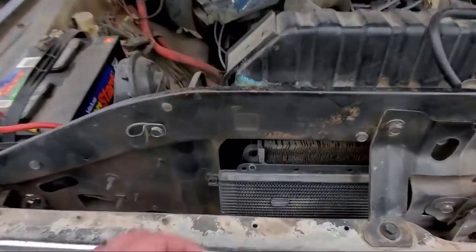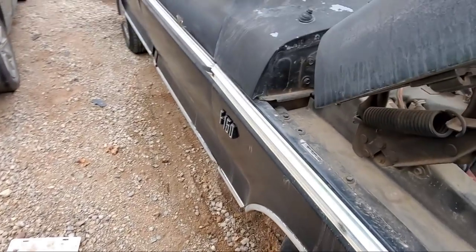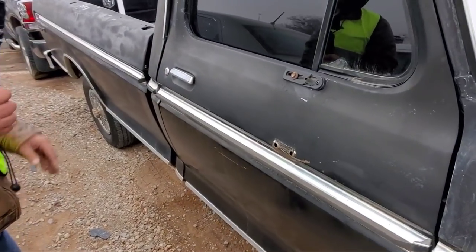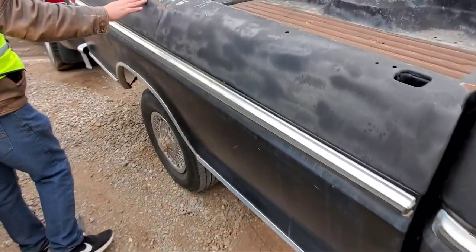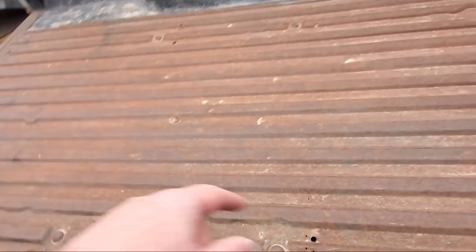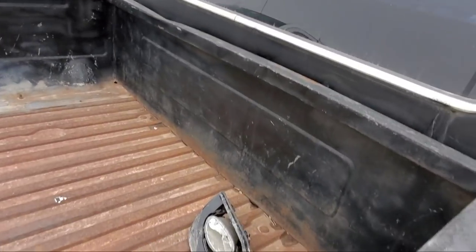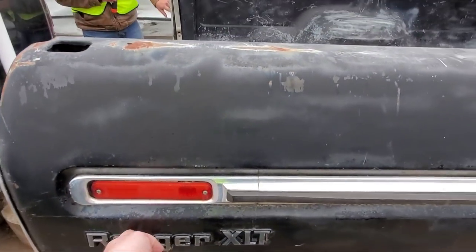Tires are practically full. The bodywork is pretty rough — I think this was spray-painted. You can see all the runs from somebody spray-painting it. This is why you don't give classic cars like this to your kids. It looks like somebody replaced the bed. The bed's actually in pretty nice condition, like they put new steel down. Oh, it says Ranger XLT over here on the bed.